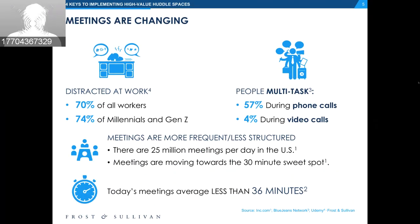These tools show great promise. Today's meetings average less than 36 minutes. Meetings are becoming more dynamic, more impromptu and ad hoc. So it's important to have technology that fires up right away and is user-friendly so people can take advantage of the features and capabilities to work more effectively together.